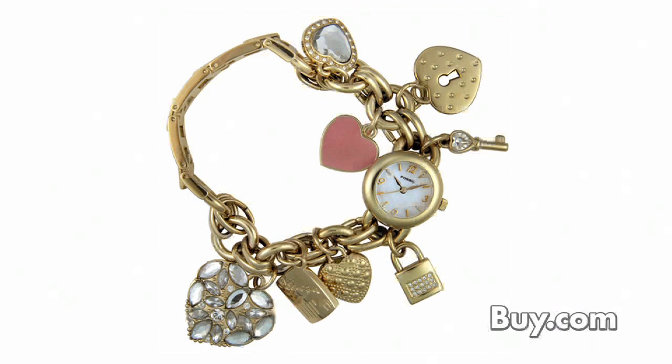This Fossil is a fashion statement all on its own, and its stylish design adds a trendy feel to your collection. Feel good while showing off our number one pick — it's Fossil's heart charm watch.